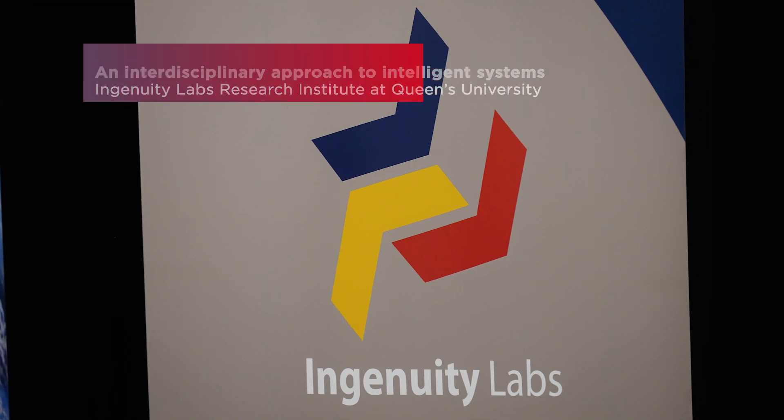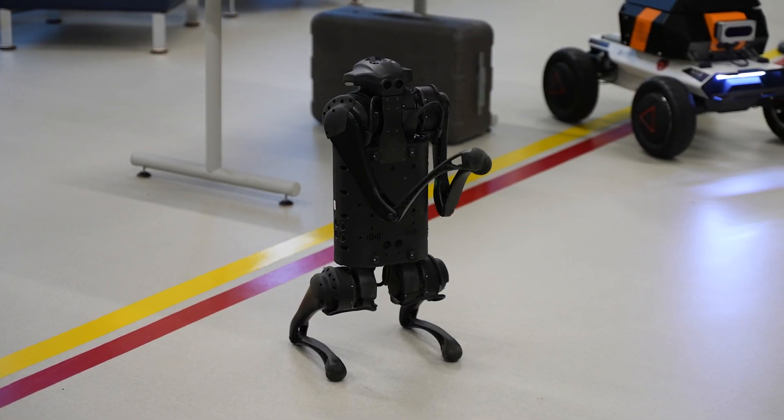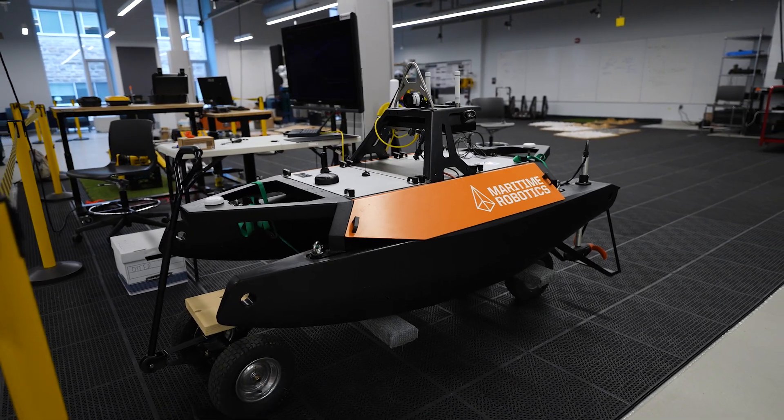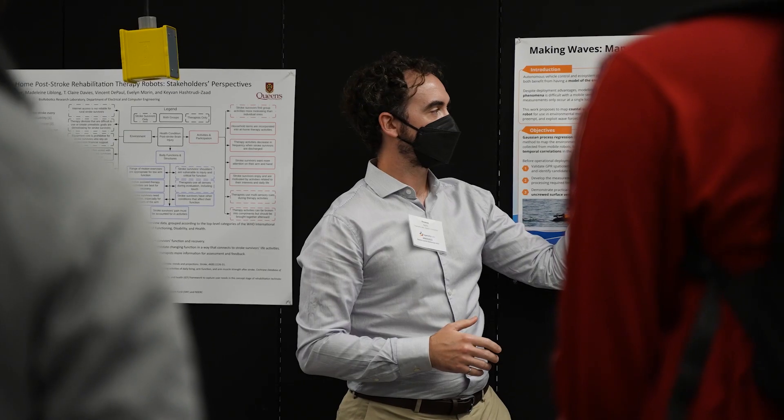Ingenuity Labs is a multidisciplinary, collaborative, and open research institute at Queen's, focused on the development of new technologies and tools around AI, robotics, and human-machine interaction. To carry out projects that have real impact in the real world requires input from a variety of disciplines. Bringing in not only technical experts but also experts from the social sciences and stakeholders can mean the difference between success and failure in a research project.